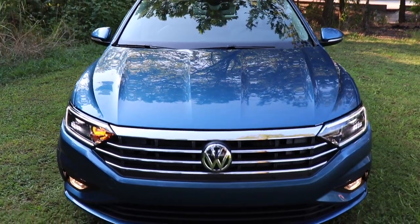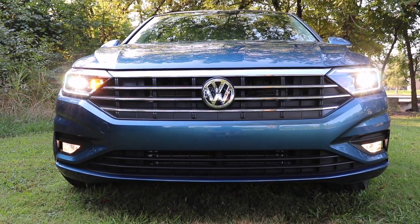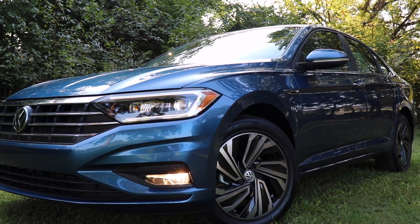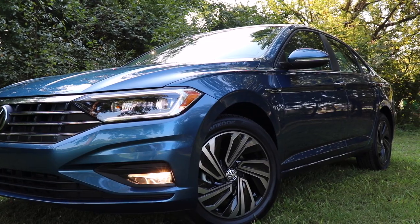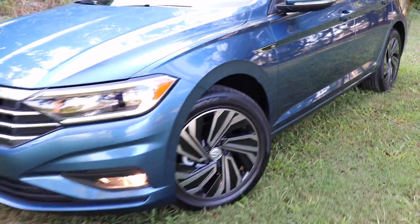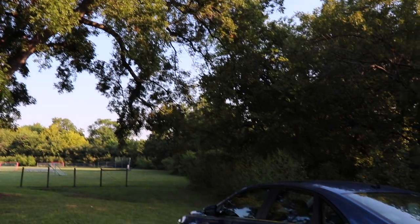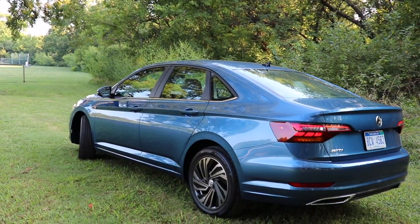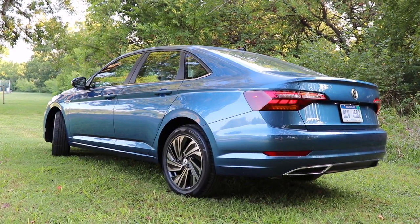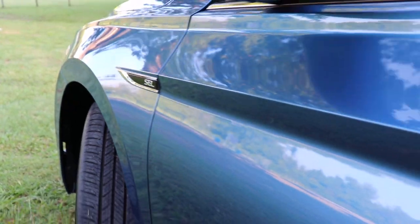Up front you're also going to get a nice clean-looking grille that has radiator shutters as well. You'll have the fender badge that says SEL on the side, and this particular model has the silk blue metallic paint. Last time we had the sage green paint, which was pretty nice, but I still really like this silk blue metallic — it has a little metallic flake without being overpowering. This generation of the Jetta definitely has an edgier design with more hard angles, and it resembles some of the Audi lines.